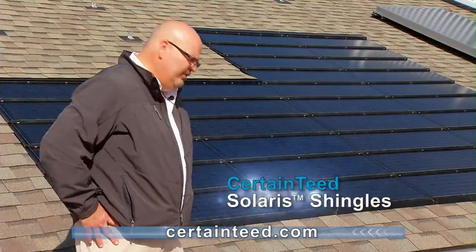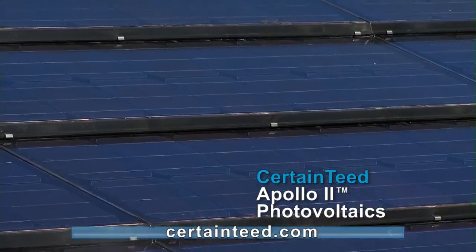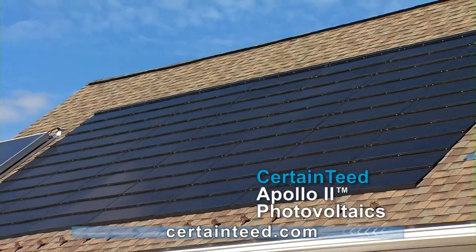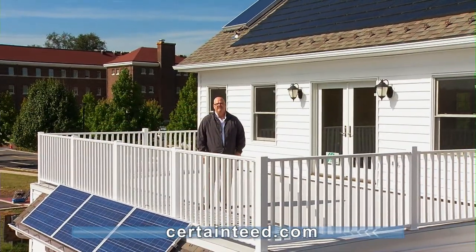Whether you're building a new home or re-roofing, when you look at shingles, the variety of materials available today are vastly different than you may have seen before. From cool shingles like the CertainTeed Solaris that are like moving your home into the shade, to photovoltaic shingles like the Apollo 2 that actually generate electricity, there's a variety of ways that your roofing materials can reduce your energy consumption and your impact on the environment.